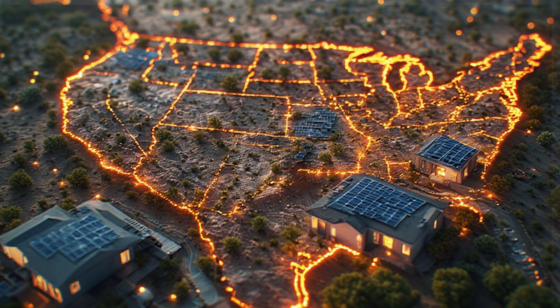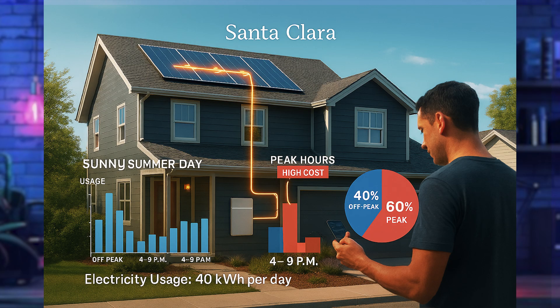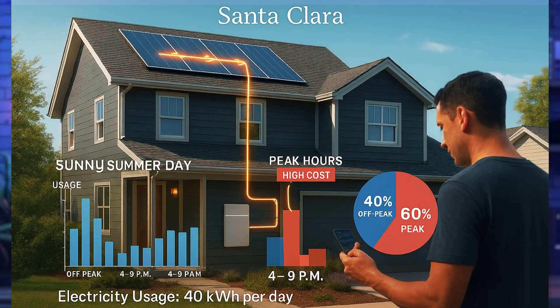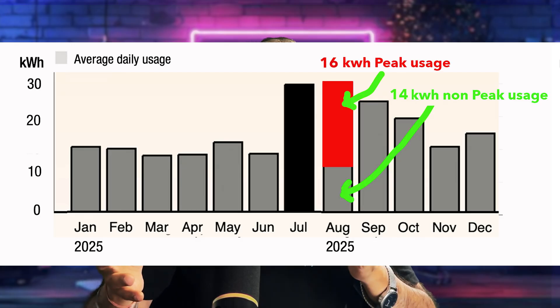Now let's look at Scenario 2: battery sizing in a state with no net metering, time-of-use billing, or both. This is especially for homeowners in California, Nevada, and Arizona. Take Lori in Santa Clara — her highest usage months are July and August, when she burns through about 40 kilowatt hours a day. The strategy is to have her battery charge during cheap off-peak hours and carry her through the brutal 4 to 9 PM peak hours when electricity can cost 50 cents per kilowatt hour or more. About 60% of usage happens during peak hours and 40% during off-peak.